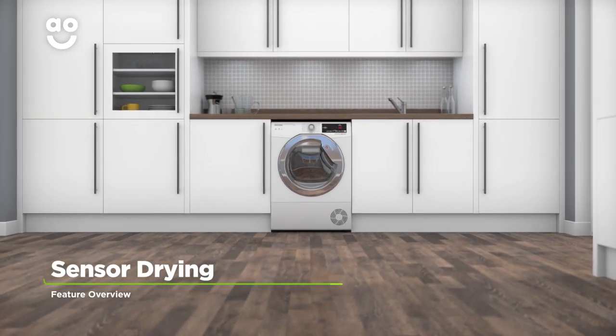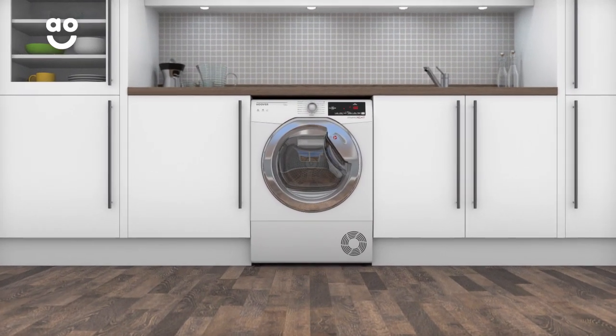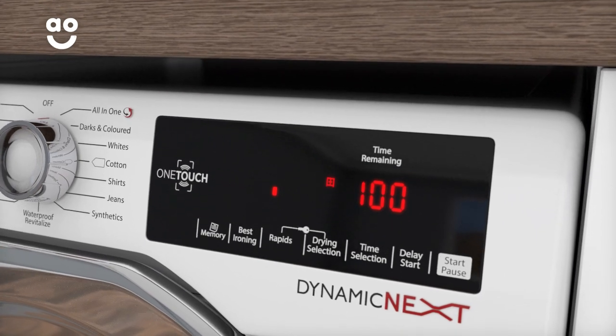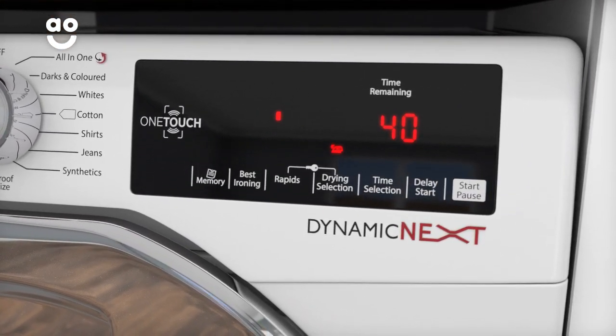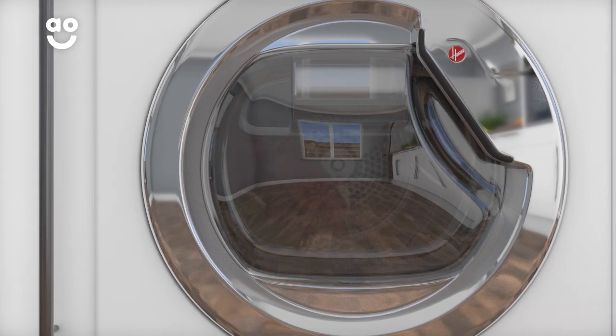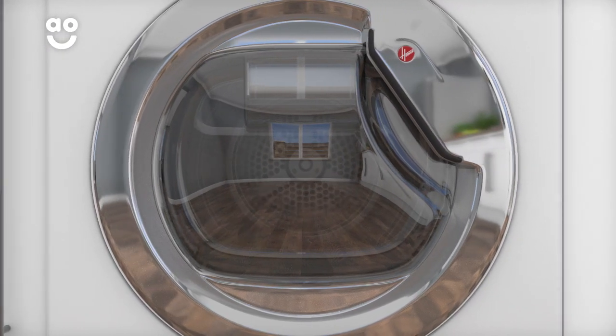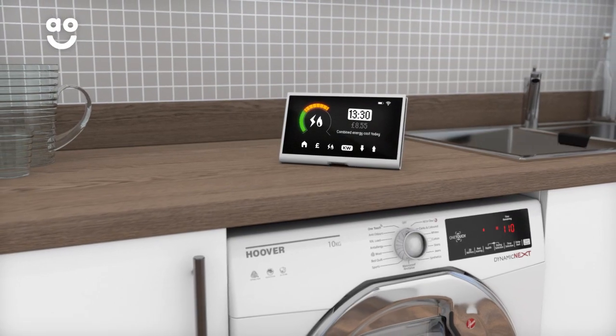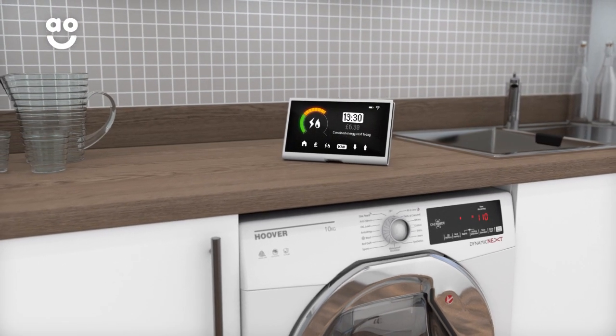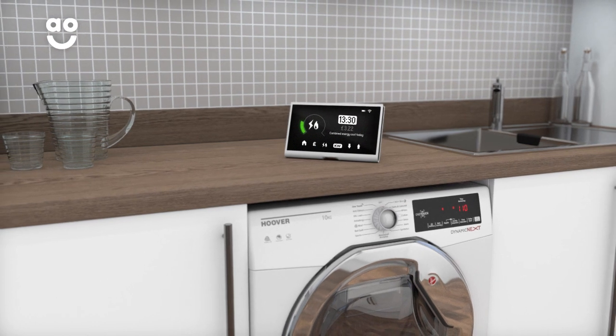Clever sensor drying technology gives you perfect drying results each and every time. Simply select the ideal level of dryness, such as the Cupboard Dry, Extra Dry and Iron Dry settings. Clever sensors inside the drum will then monitor moisture levels and end the cycle once your clothes are dry. This helps to protect fabrics and save energy, meaning it's kinder to your clothes and your utility bills.